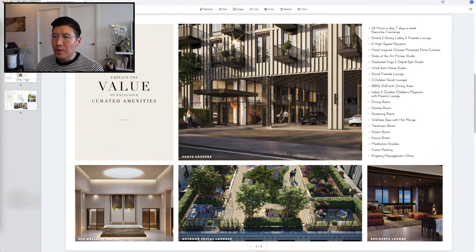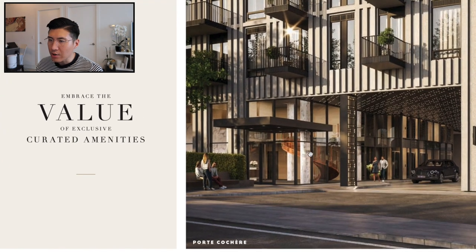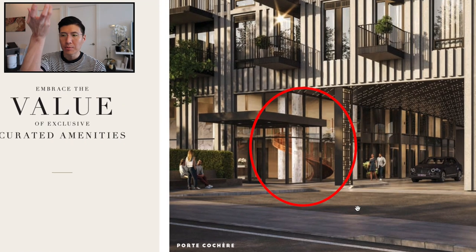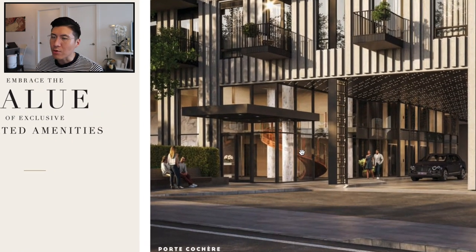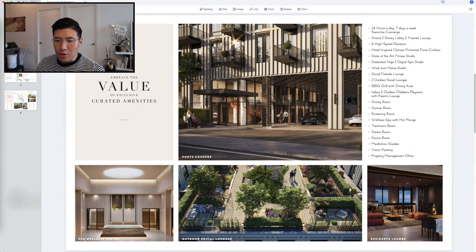As you can see from the renderings, it is a very, very luxurious building. Some of these features you'll only see at hotel lobbies, and that's exactly what this condominium is going for. You can see a staircase with a spiral up design — a very rare touch in any condominium. There will be a spa and wellness center, outdoor social lounges, and an inside residence lounge.